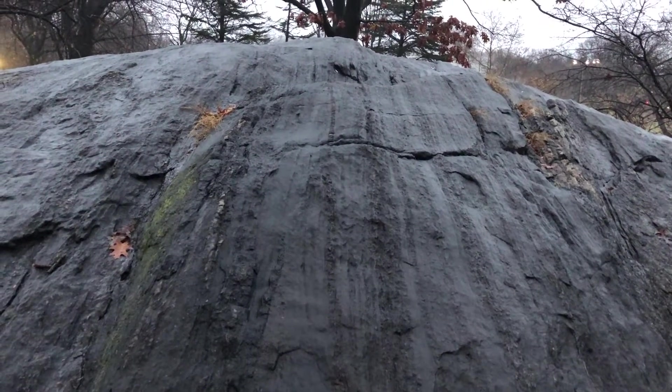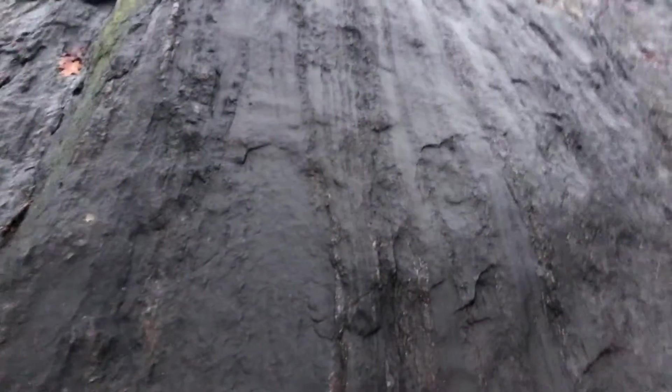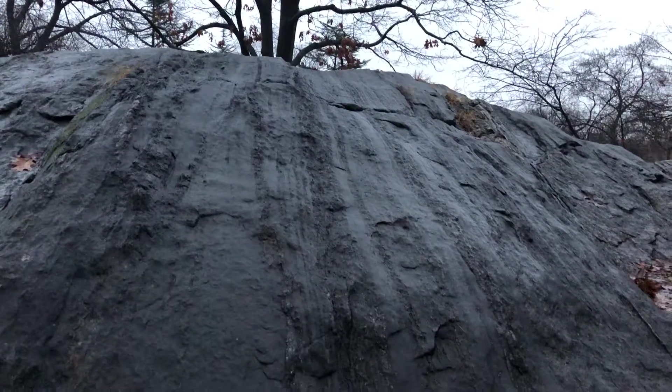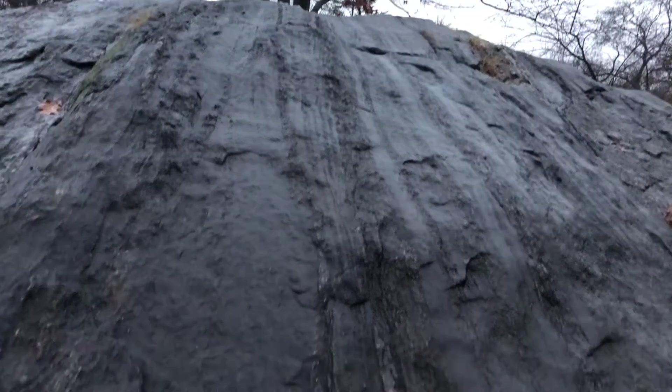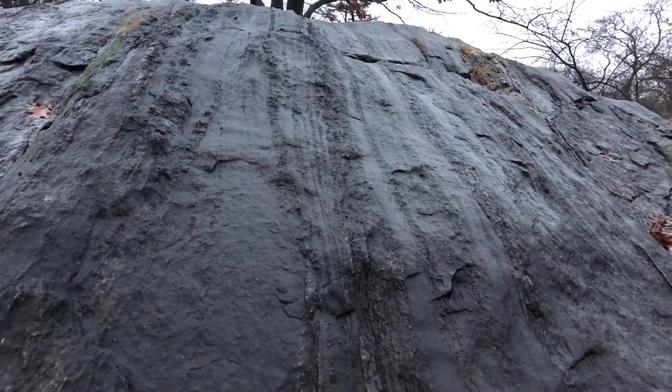The glacier picks up a rock. It holds the rock. It drags the rock under tremendous pressure over this boulder, and it leaves these striations behind. And they all point in the direction that the glacier was going, which was south. And there they are, thousands of years later. The evidence of the glacier remains.